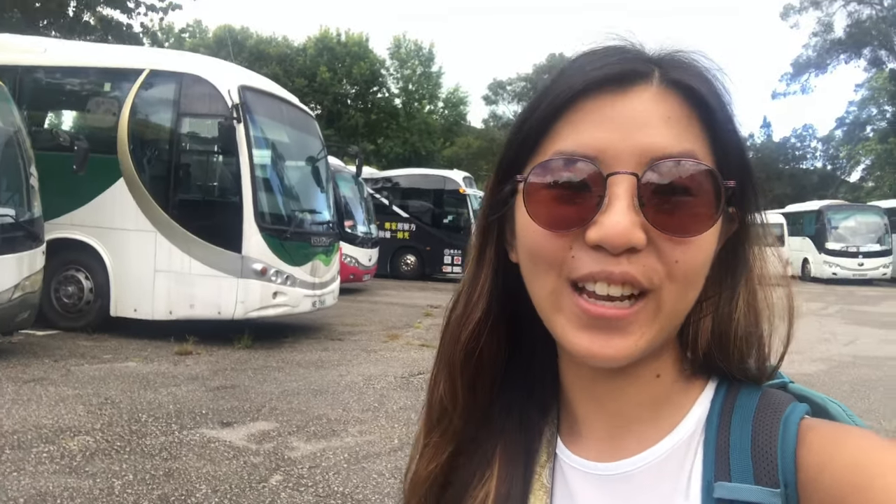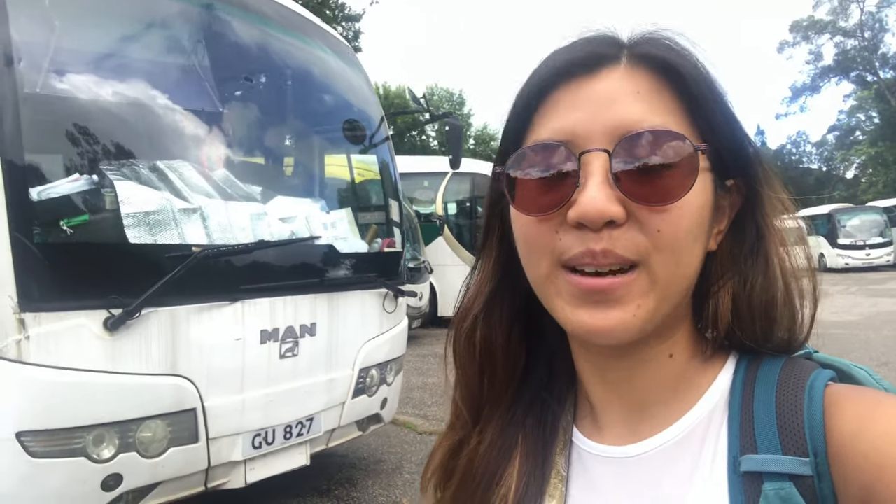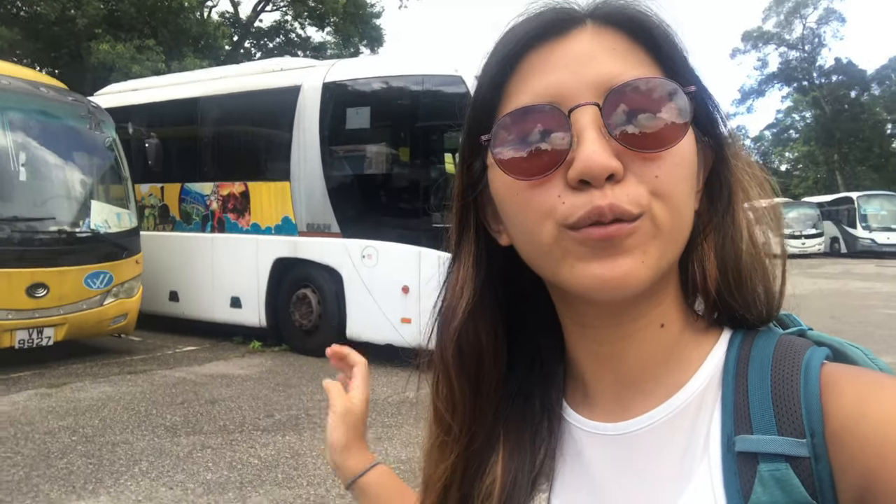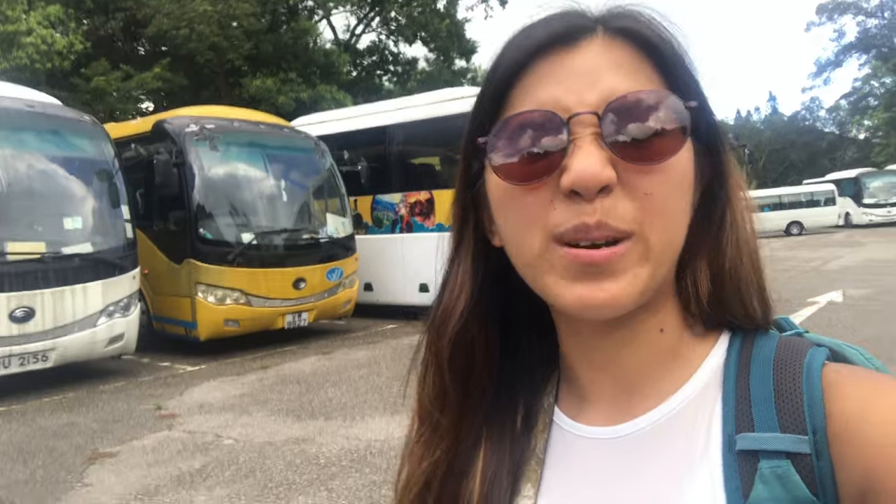Good morning! Welcome back to Laugh Travel Eats. Today we are hiking Leuta Shack. It might look like I'm in a car park, but I'm actually at Daktan Chou, where the easiest trail to get to and from there starts. So we kind of go back the same way.